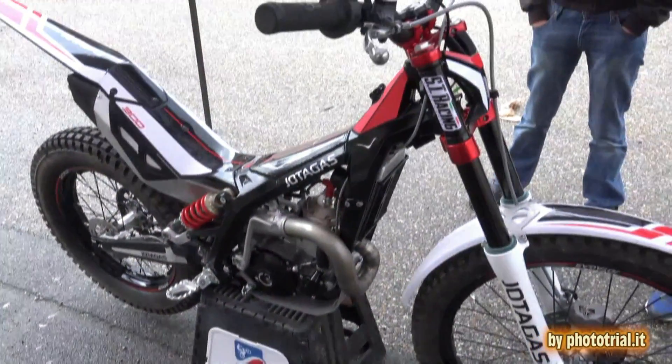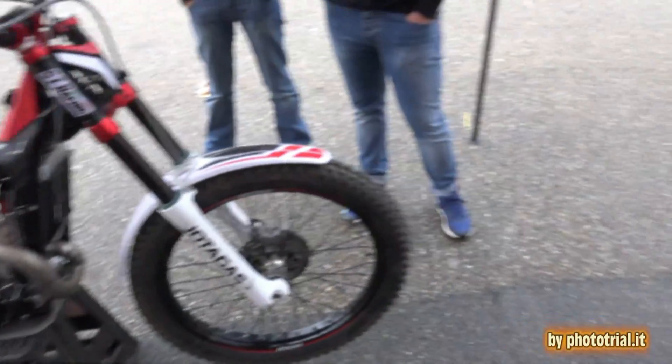We're here with the new Jota Gas and Noe Burdalot, the new owner. Can you tell us about the new Jota Gas and the situation last year? We are now in Girona, in a new place. We'll start the production of this new model. We want to make the presentations around the world. And this is the new start.